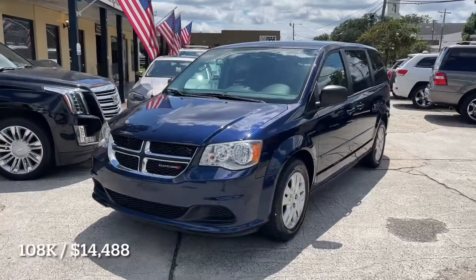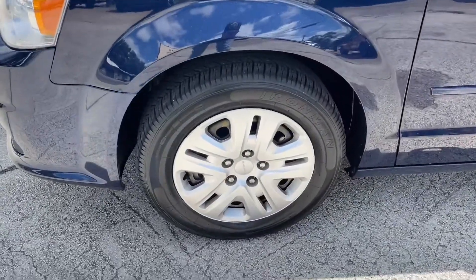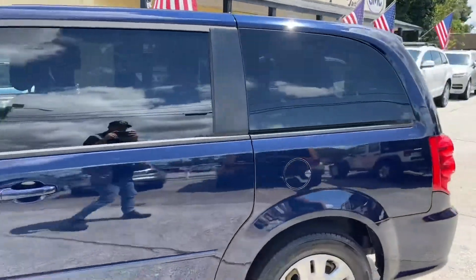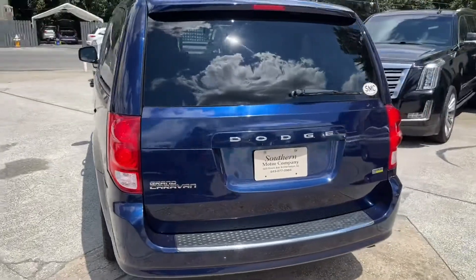The tires have plenty of tread — Ironman tires, practically brand new, as you can see right there. It has rear tinted windows, and the exterior body is in great shape — very clean, no dents, no dings, no scratches on her. She looks really good.